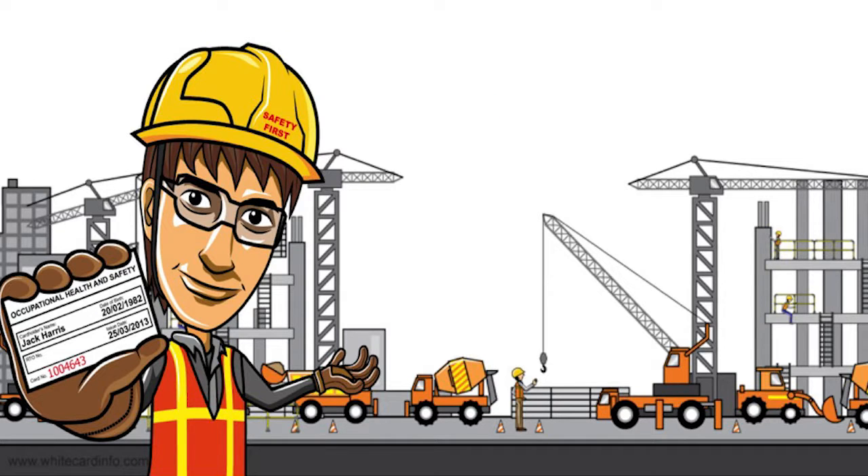Once you have your new card, you'll be able to show it to your current employer or a prospective employer. Construction contractors in Australia need to follow federal guidelines, so they will almost always ask to see this type of card while you're at a work site, or before they make a final decision about whether to hire you or not.